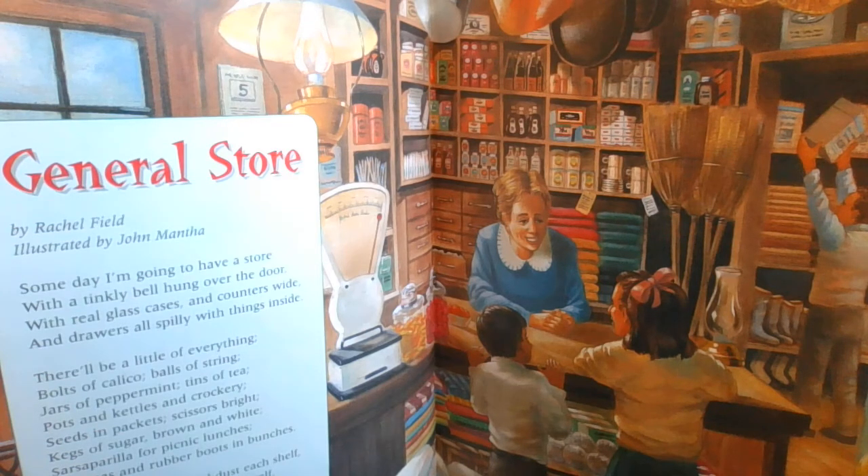I'll fix the window and dust each shelf and take the money in all myself. It will be my store and I will say, what can I do for you today?